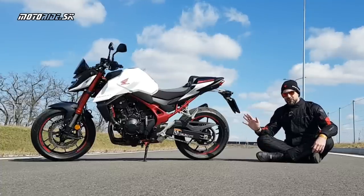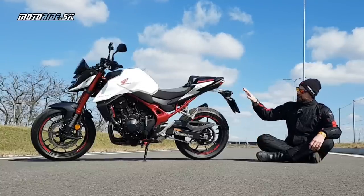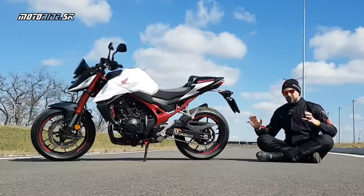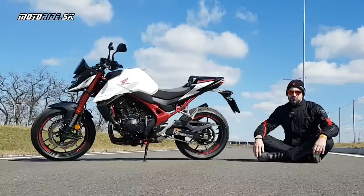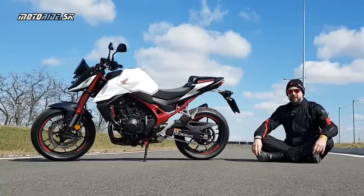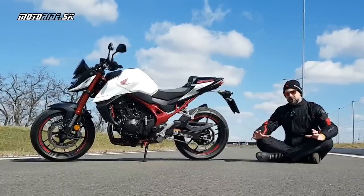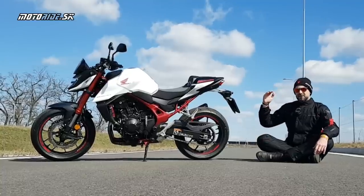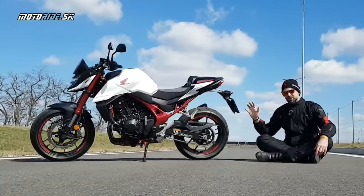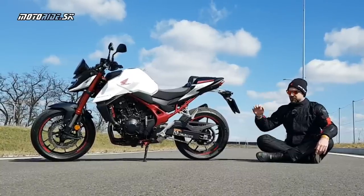Medzi najvýraznejších konkurentov patrí Yamaha MT-07, dlhoročná stálica, ktorá je veľmi agilná, ale podstatne menšia od nového Horneta. Hornet je oproti nej dospelejší, ale o niečo menej agilný v zákrutách. Máme tu aj novinku GSX-S8S od Suzuki — na tej sme sa ešte nevozili, ale v priebehu sezóny ich porovnáme. Z ďalších konkurentov Kawasaki Z650. Vyššie sú stroje ako Duke 790, ktorý je oveľa živší a agresívnejší než nový Hornet. Spomínal som aj Ducati Monster, ale tá je ústrelená niekde vysoko — objemovo, cenovo aj športovosťou.